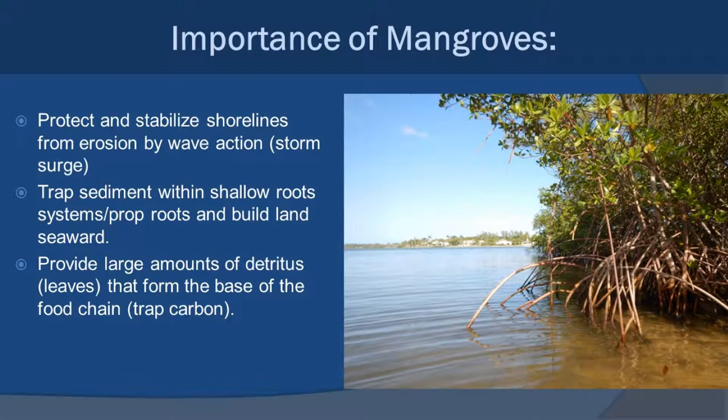Mangroves are very important to coastal systems. First of all, they protect and stabilize the shoreline. You can look at this red mangrove with its prop roots coming out and see how they trap sediments — they also dissipate wave action as the waves come in, embracing that energy and dissipating it over time so that the sand doesn't flow back out. They actually create more land through the way they reproduce and grow in new areas, continuing to trap sediment and make more land.